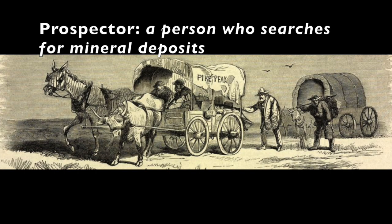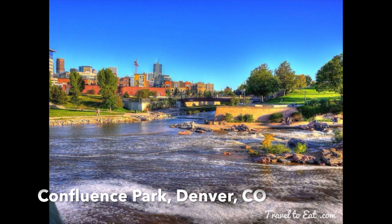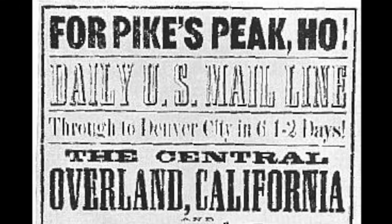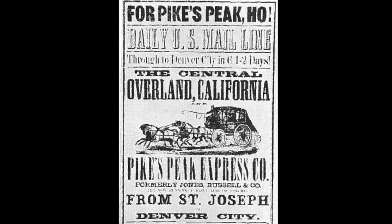Gold was first discovered in 1858 by a small group of prospectors from Georgia. Drawn west by dreams of shiny gold nuggets, these prospectors eventually did find gold in the South Platte River in what is now known as Confluence Park in downtown Denver. By 1859, word of their discovery had quickly traveled back east and the Colorado gold rush was on.